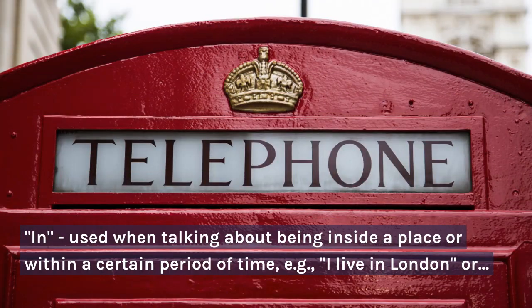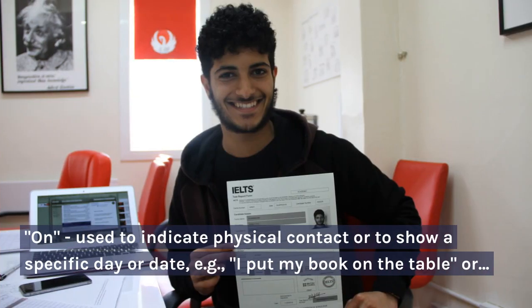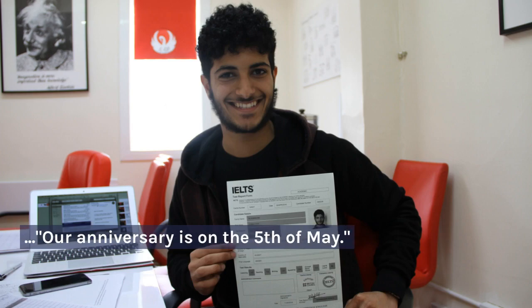"In" is used when talking about being inside a place or within a certain period of time. For example: "I live in London" or "the meeting is in 30 minutes." "On" is used to indicate physical contact or to show a specific date. For example: "I put my book on the table" or "our anniversary is on the 5th of May."